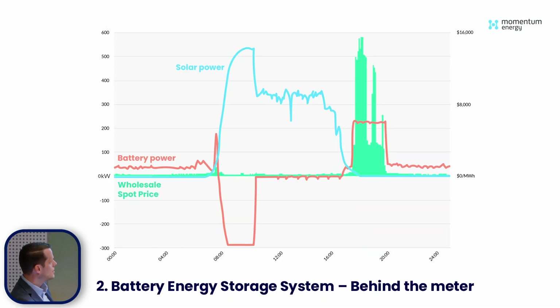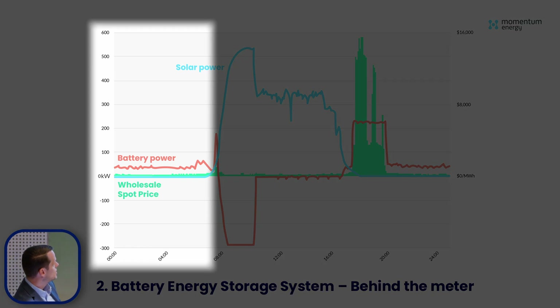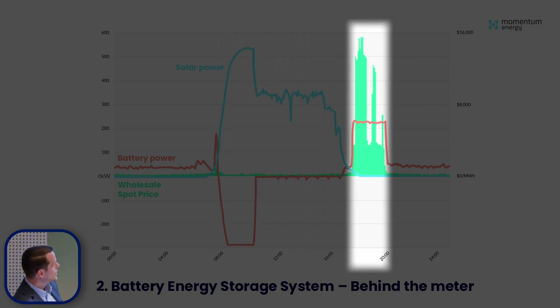This next case study is a behind-the-meter battery — it's all about value stacking. Because this customer is with Momentum Energy as a retailer, this battery is behind the meter and it's optimizing by charging off excess solar and discharging to cover load. The battery is discharging to cover load in the morning, then there are high spot price events where we discharged the battery. After that event we let the battery charge off excess solar, and during the evening peak we've discharged it as much as we can to grab that value.